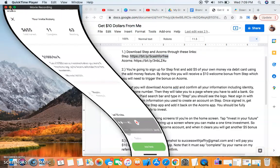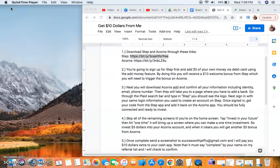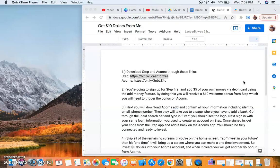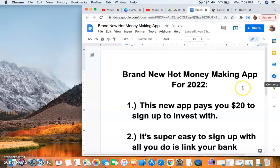Acorns makes a lot of money for people of all shapes and sizes. You can see that so far I've earned $655 with this app, so this is not a scam — this is real. To get access to that and to get the ten dollars from me, follow the steps in the description below word for word, step by step, and you will get that bonus. You email me, I check to see if it says 'complete' by your name on my referral list, and then I confirm it and pay you.